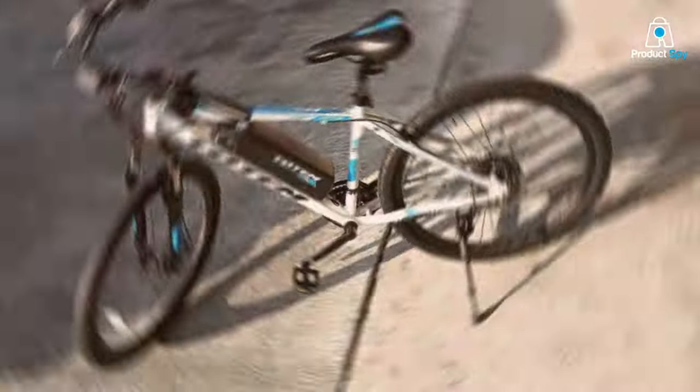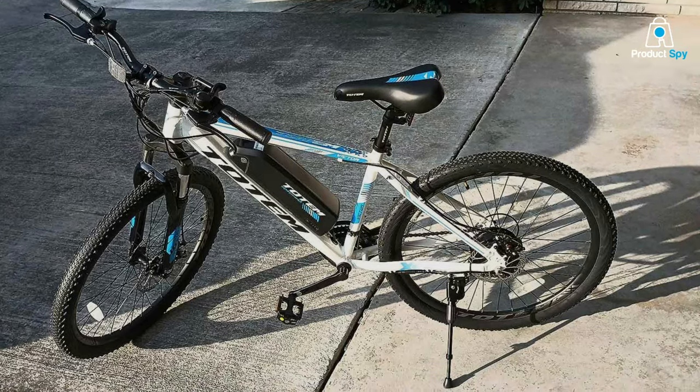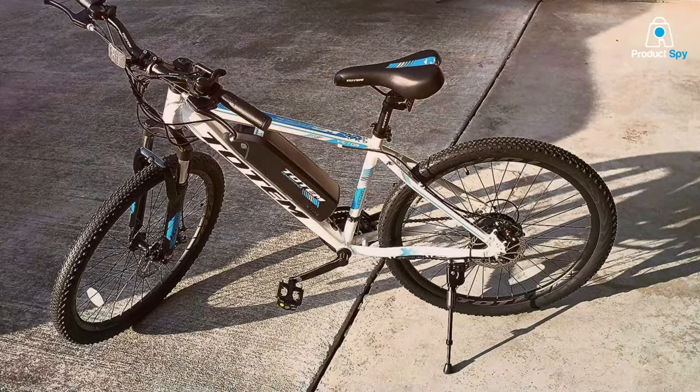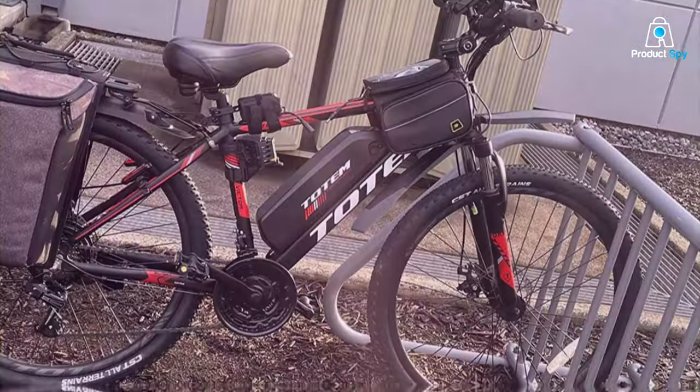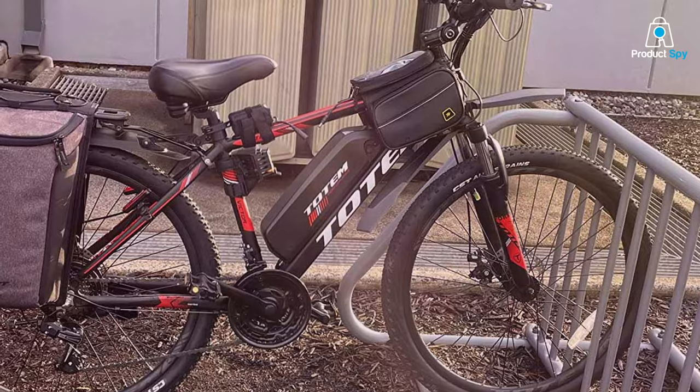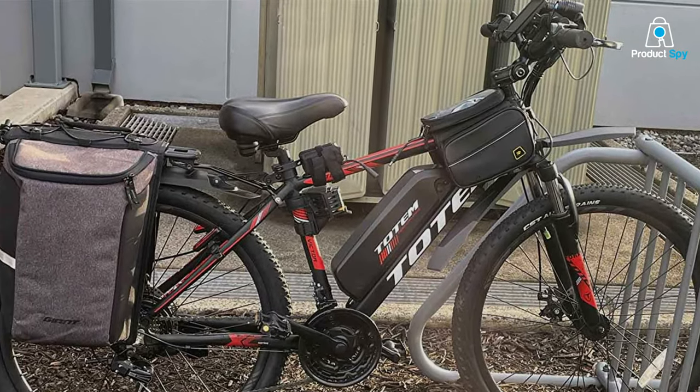Functionality merges seamlessly with efficiency in the Victor 2.0. Its 350W motor supports speeds up to 20 mph, while the removable battery ensures a generous range on a single charge. This bike doesn't just take you places — it redefines the journey with its blend of performance and sustainability.